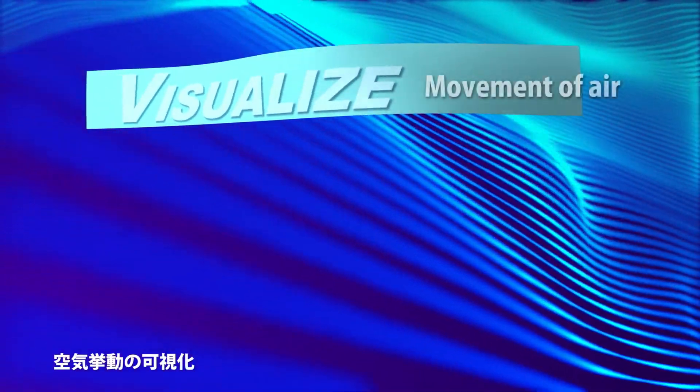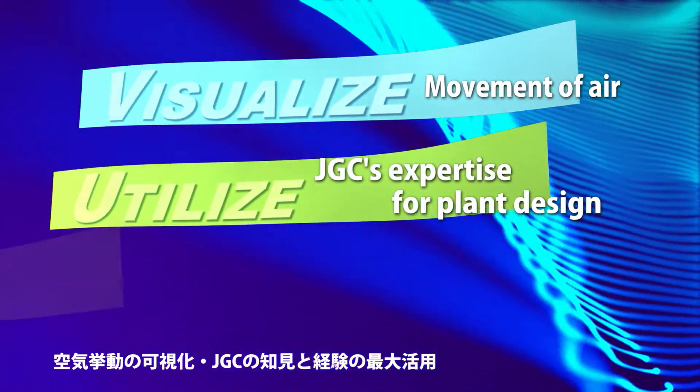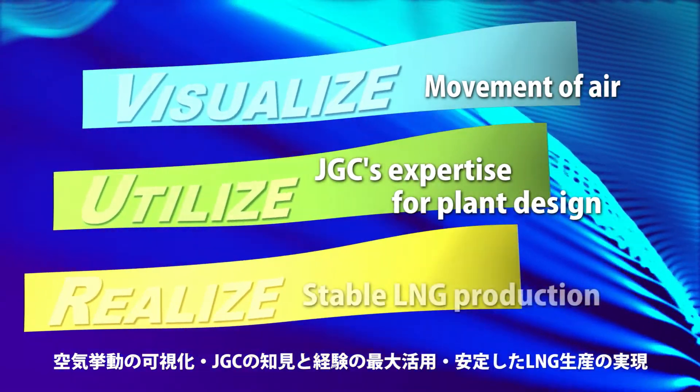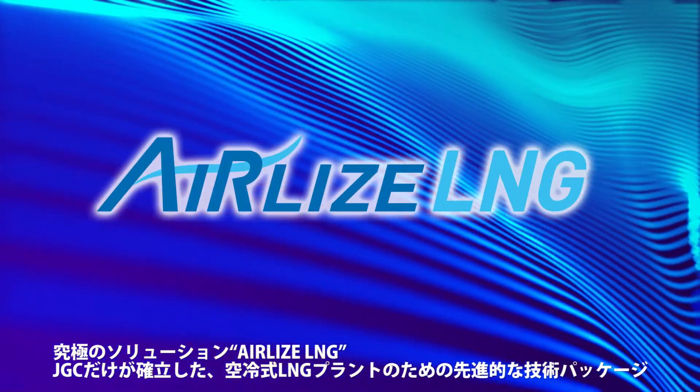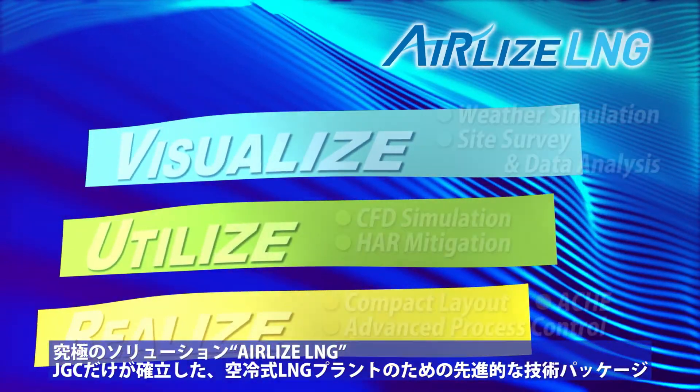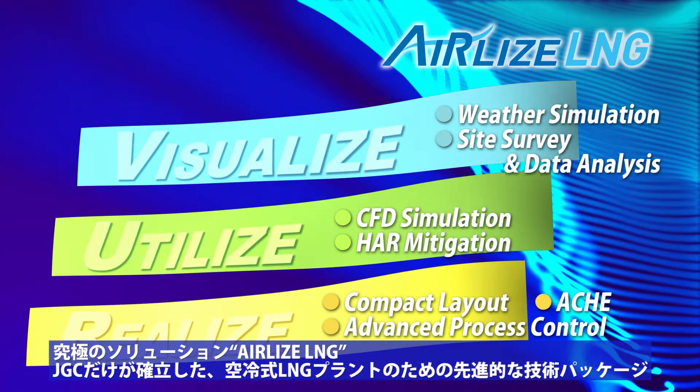Visualize the movement of air, utilize JGC's expertise for plant design, realize stable LNG production. JGC's ultimate solution: Airlyze LNG, a highly advanced technology package for air-cooled LNG plant optimization. Only JGC has perfected this revolutionary approach.